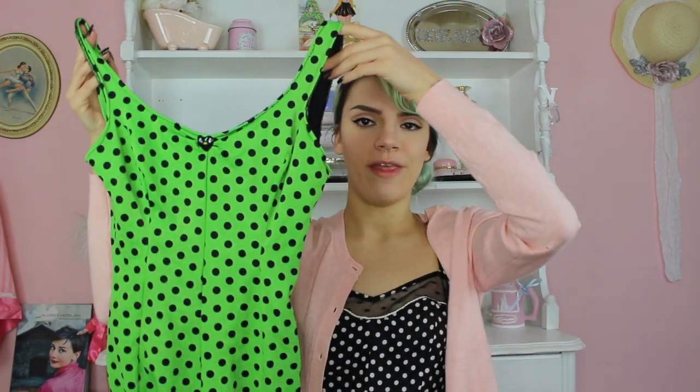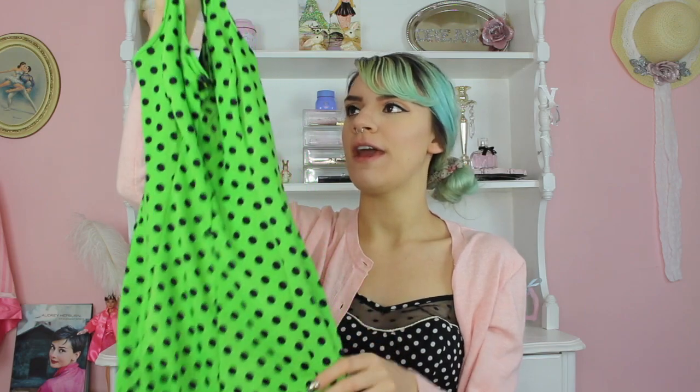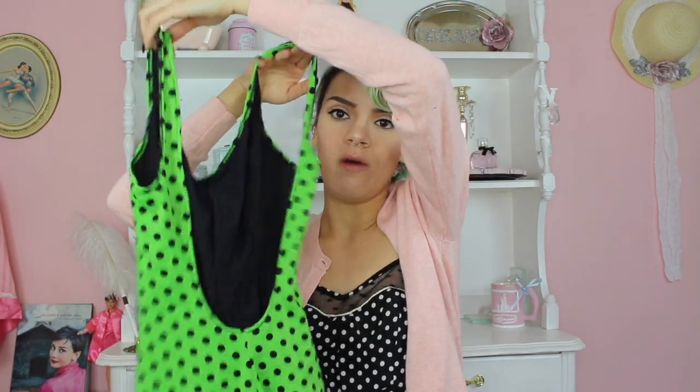I also decided to throw in this retro-inspired bathing suit. It's super cute — I love how the bottom is super retro and the color is everything. What completes it is this little heart button at the top and the open back. I really think this would be such a cute bathing suit for a pin-up photo shoot.